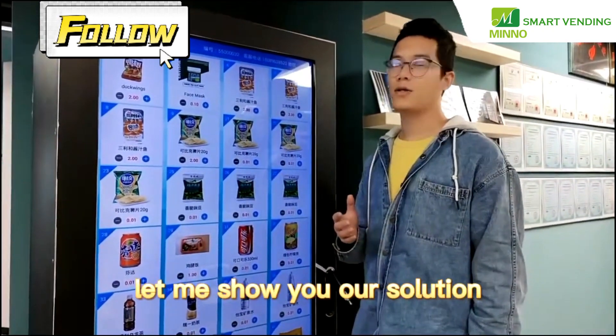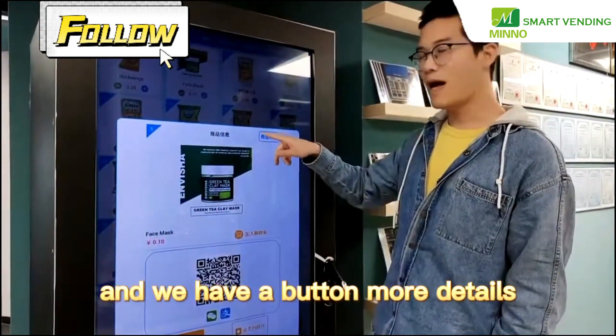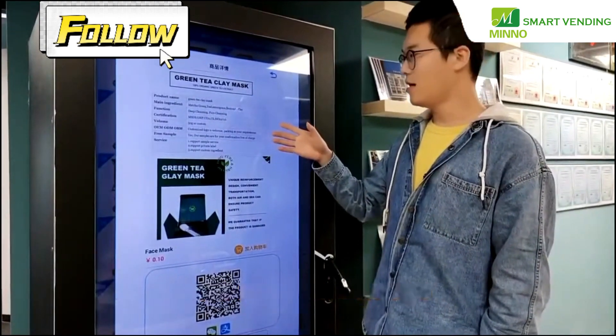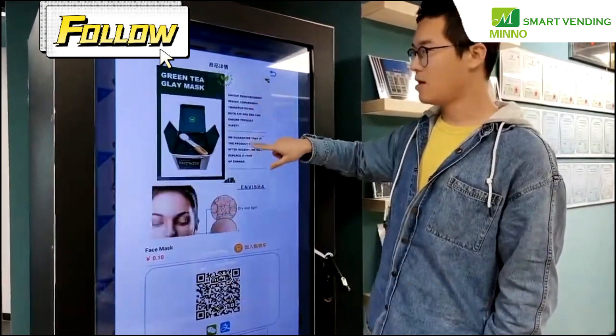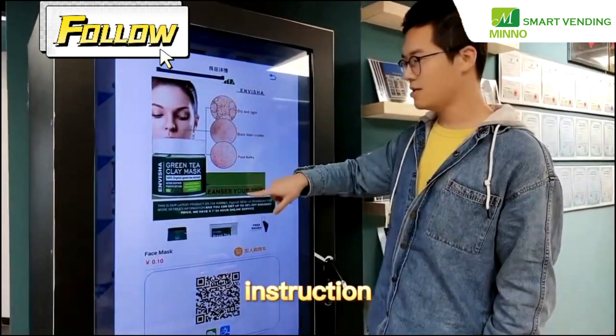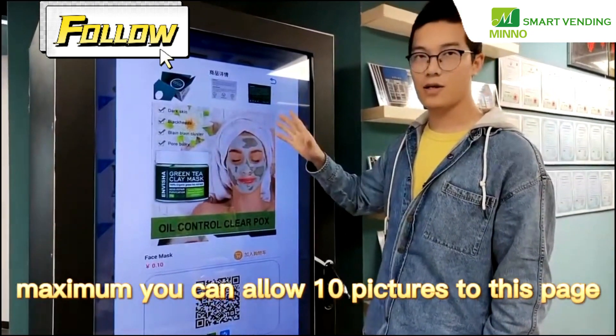Let me show you our solution. Click one product and we have a button: more details. Now you can see more information such as specification, product description, instruction, and measurement.